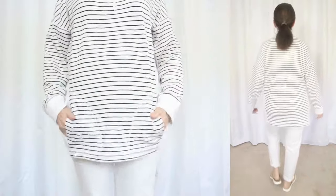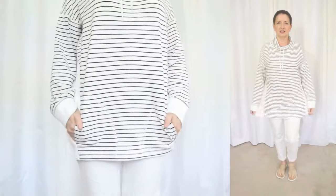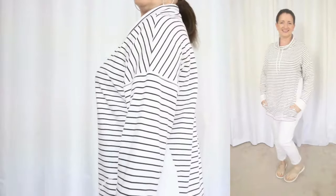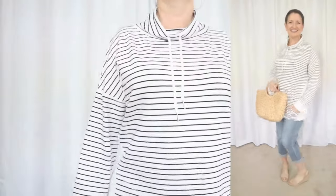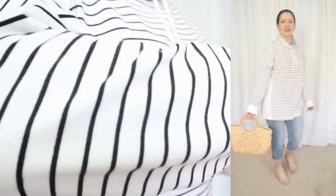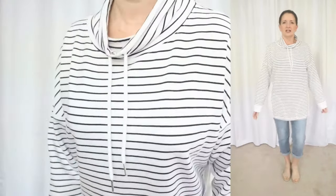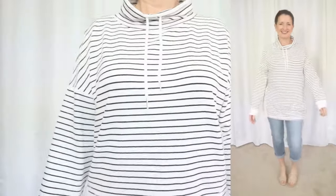This top is comfy and slouchy — it's a French terry knit with a drawstring funnel neck, dropped shoulders, ribbed knit side panels and cuffs, and front patch pockets. I envision throwing this on after a day in the sun at the beach. I like to have a piece like this with me at all times when the weather gets warmer, either in my car or stashed in a bag, so I can cover my arms if I get too much sun. To me, this one has that fun beachy nautical vibe.